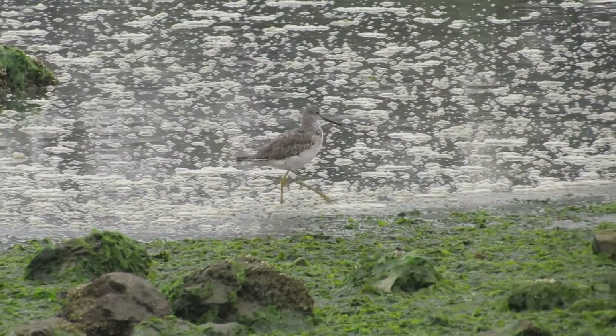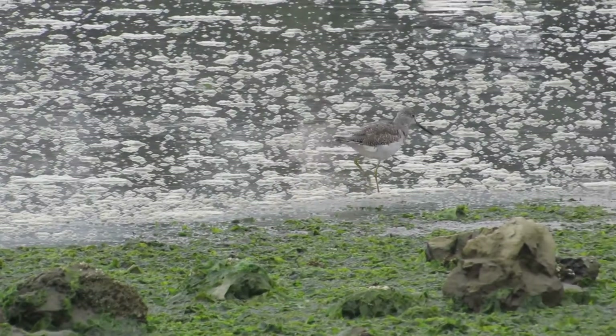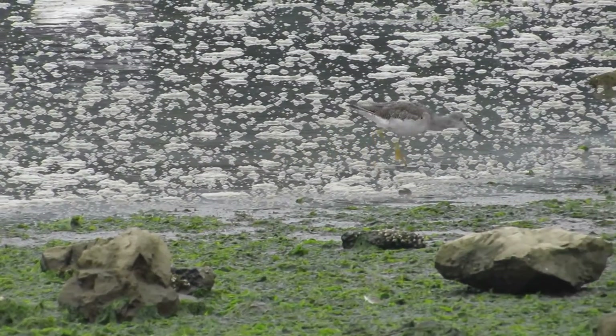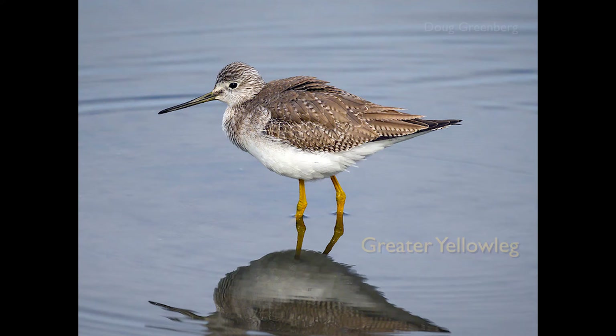In addition to their bright yellow legs, the other thing you'll notice about yellowlegs is their call — it's panic-stricken and always loud. So thanks for joining me for Shorebird 101, part one, talking about the larger shorebirds. I encourage you to go out onto the San Francisco Bay and take a look at some of these amazing shorebirds — now you have a few tips and tricks to be able to identify them.